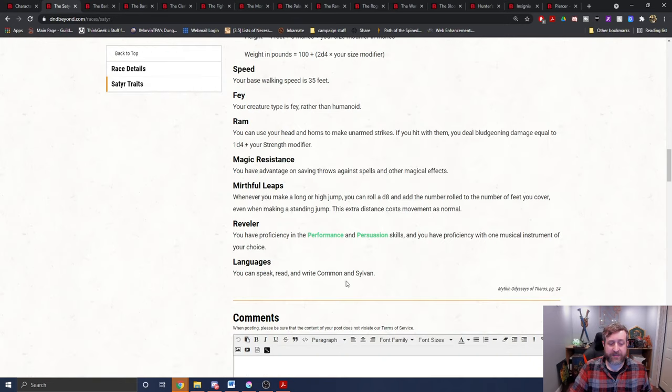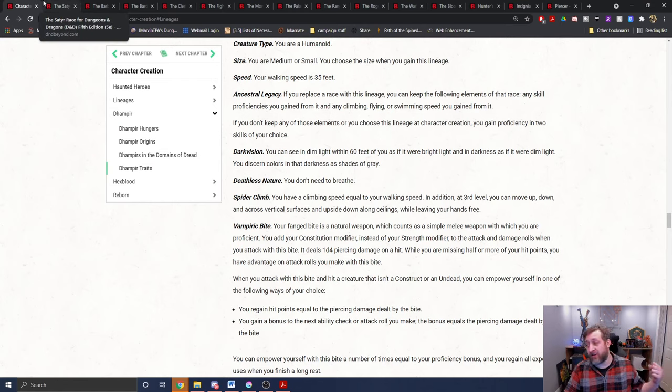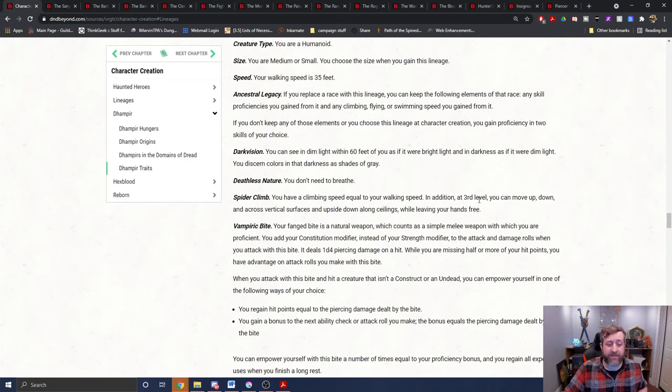One thing I wanted to show you — I pulled up the satyr. The satyr has horns that can do a ram attack, and it says you can use these to make unarmed strikes dealing one d4 plus your strength modifier in bludgeoning damage. So things like the satyr, the minotaur, and others with natural weapons replace their unarmed strike damage with a new calculation. We don't have that. We have it as a natural weapon that counts as a simple melee weapon, and that's huge because a lot of things are triggered off the fact that this is considered a weapon and not an unarmed strike.